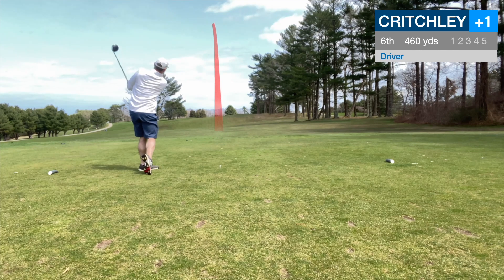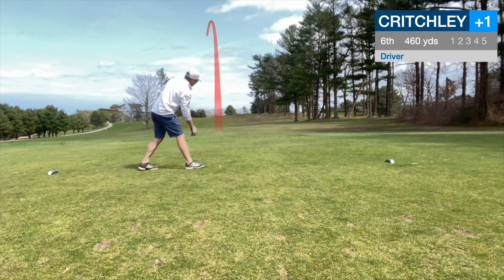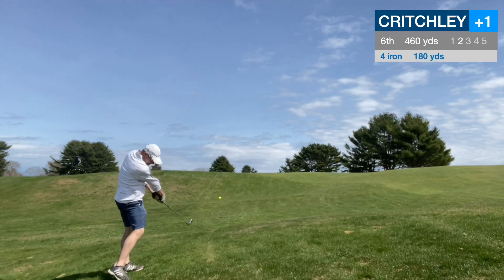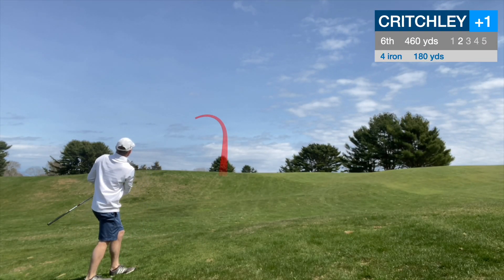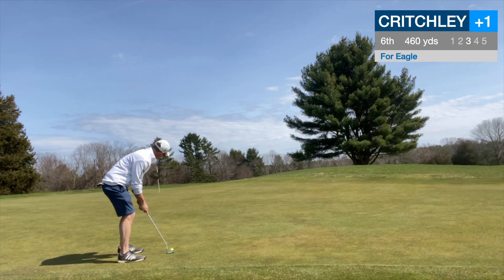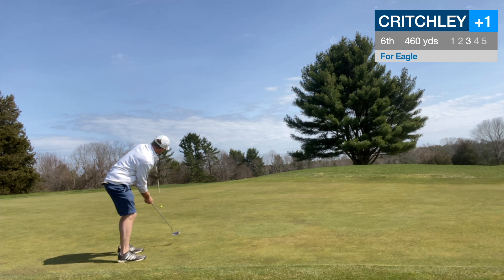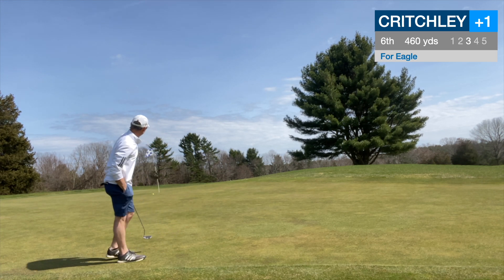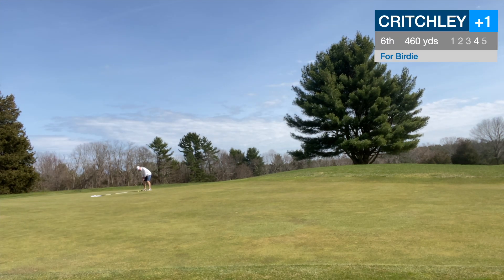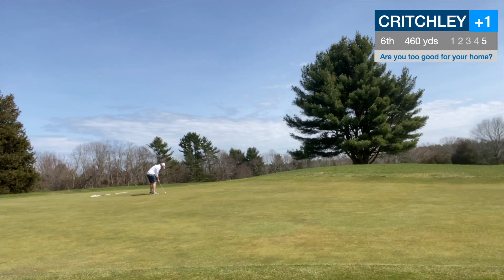Sixth hole, par 5, up the hill, only 460 but playing uphill into the wind. Had a 4-iron for 180, playing it more like 200. Ball was well above my feet, so playing for a lot of right to left movement, and did find the dance floor — happy with that. Had a look at eagle from about 40-50 feet. Ran it by — didn't leave it short. Had a birdie coming back, but we'll tap it in for par and move on.